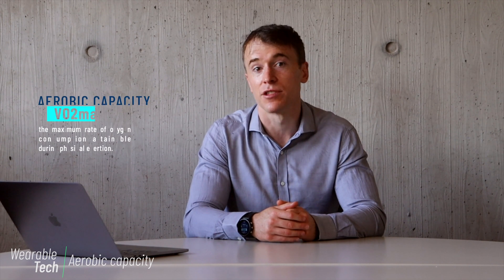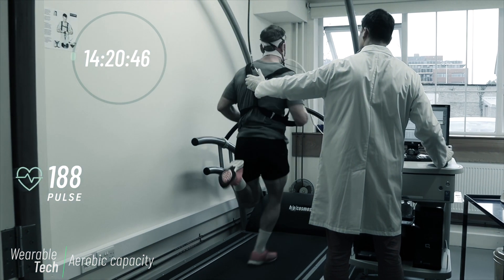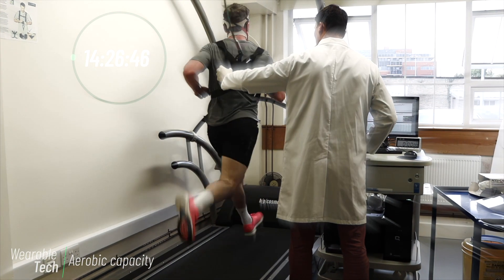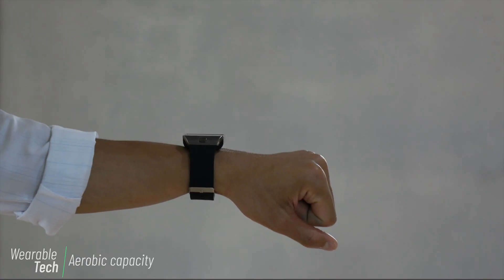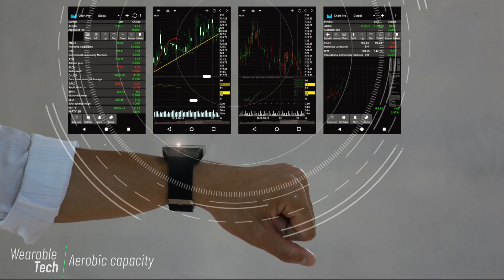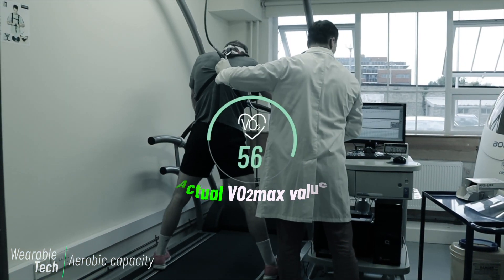One of the most interesting variables to runners, and probably the next most commonly measured variable by the latest crop of running watches aside from distance, heart rate, and energy expenditure, is aerobic capacity or VO2 max. VO2 max is normally measured in a laboratory setting through a maximal running test, where a person's VO2 max is determined directly as they breathe through a mask while completing an incremental test to voluntary failure. Wearables don't have the capacity to replicate this test, so they use algorithms to predict VO2 max, with errors that can be up to five percent.